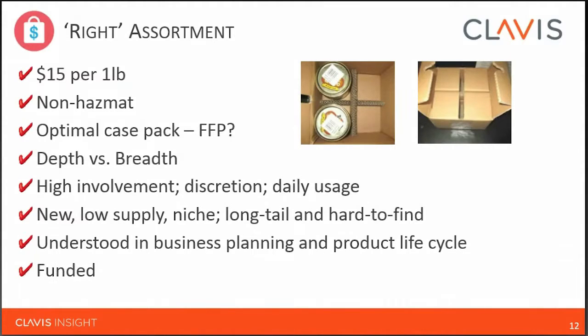It's also critical that eCommerce is understood in your business planning and product lifecycle and is properly funded. If you don't have a fundamental understanding in your organization of what your eCommerce strategy is and the role of eCommerce in your overall strategy, you're going to struggle with the business planning process and getting appropriate funding. It could range from eCommerce purely for sales, all the way through to eCommerce for the sake of engagement, agnostic to whether the sale happens online or offline — and those opposite ends of the spectrum have very different roles in business planning and funding.